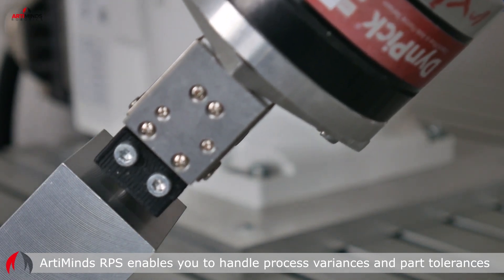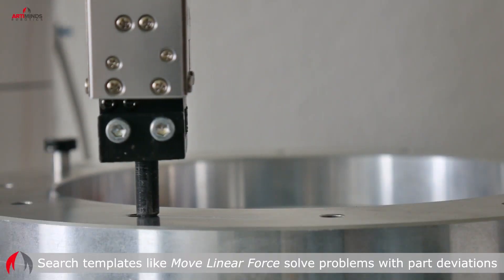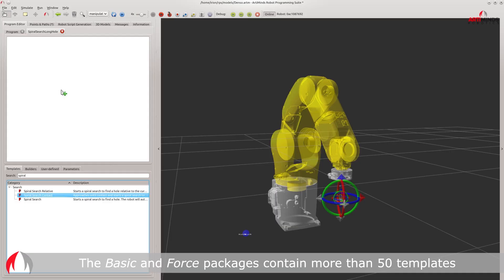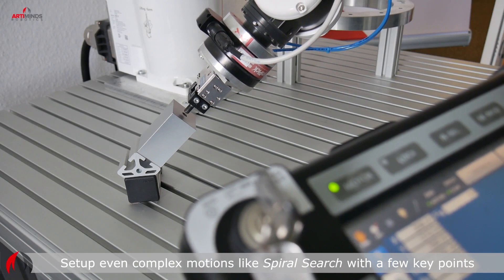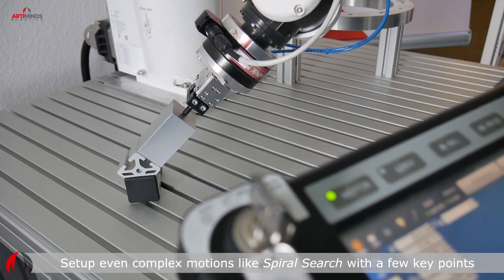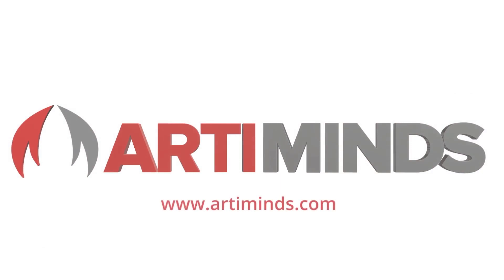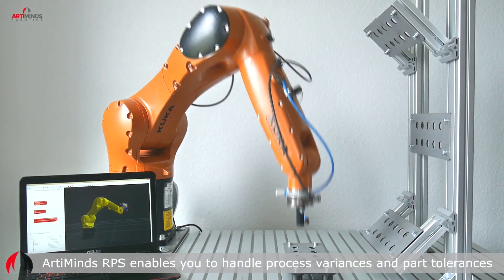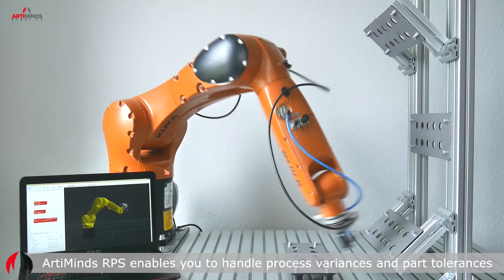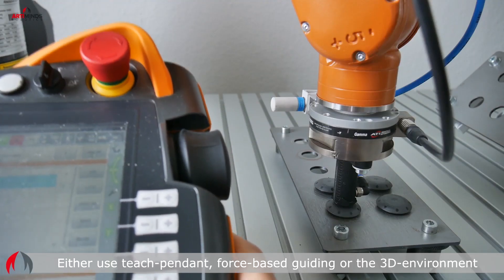ArtiMind's RPS is a highly acclaimed drag-and-drop robot programming suite that allows for fast, sensor-adaptive automation. The software makes robots more powerful with intuitive programming. ArtiMind's supports different robot brands, such as Denso, Kuka, or Universal Robots. Combine your robot with a force sensor or camera and solve the toughest automation challenges easily. ArtiMind's RPS: Intelligent Robot Programming.